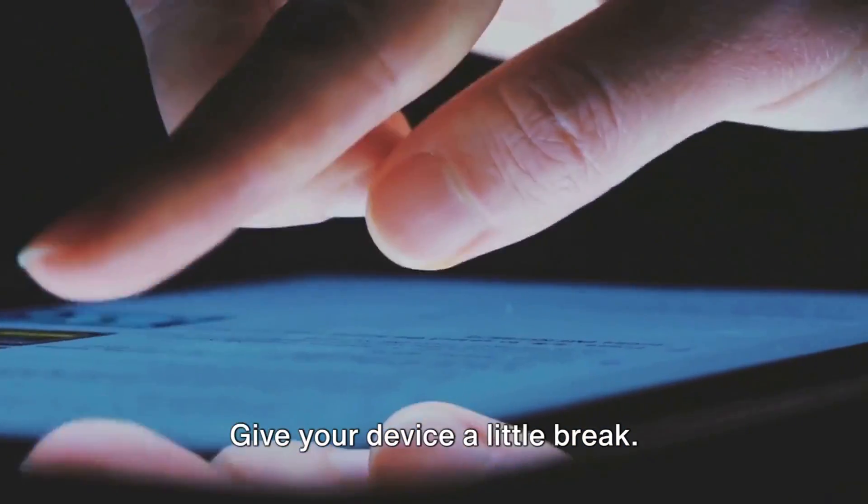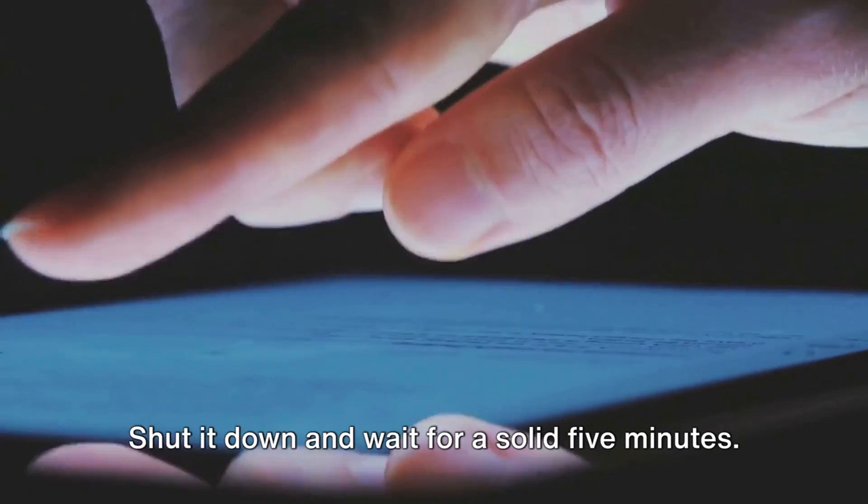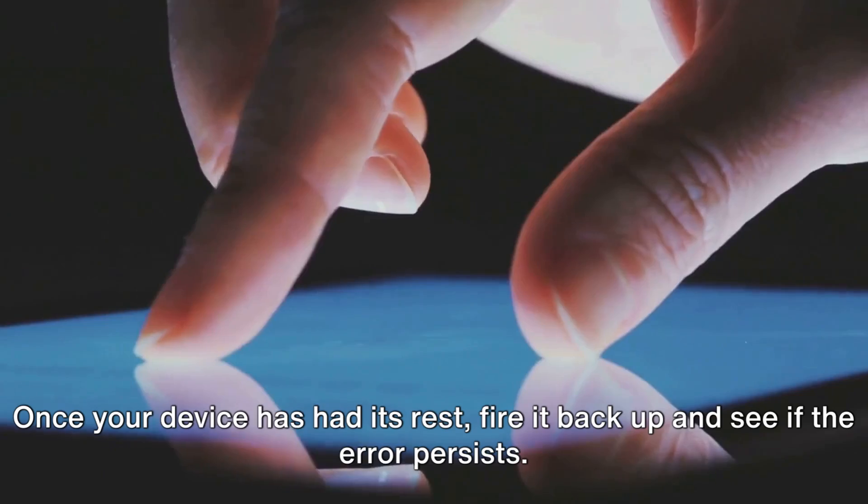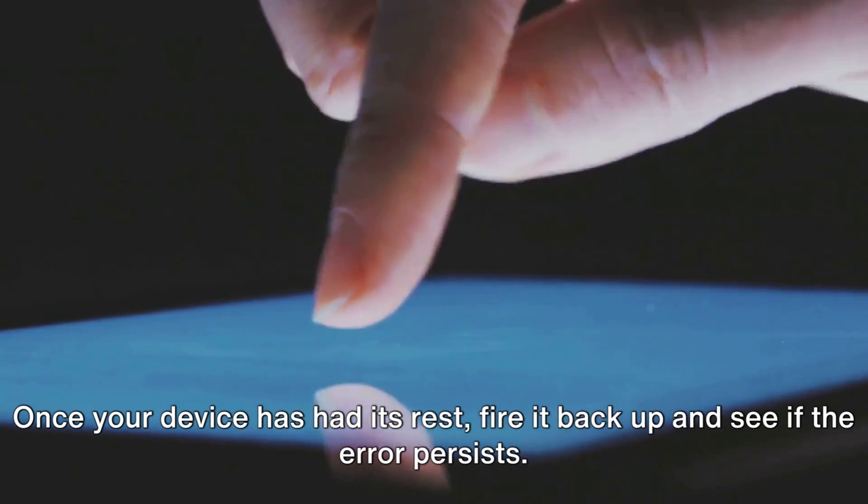No updates available? No problem. Give your device a little break. Shut it down and wait for a solid five minutes. Once your device has had its rest, fire it back up and see if the error persists.